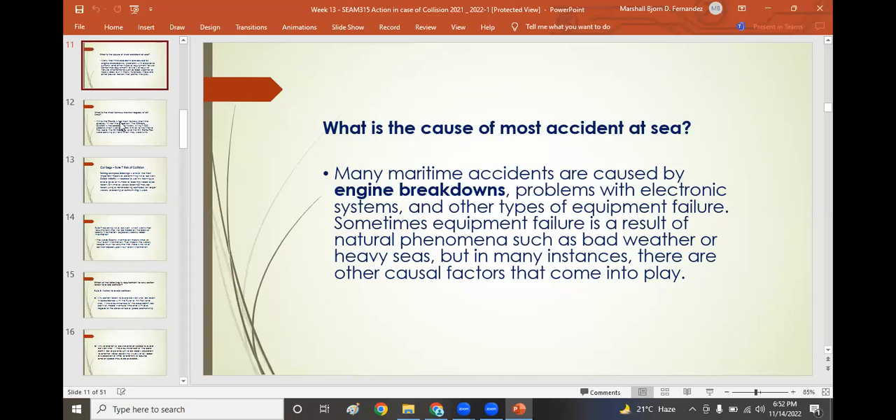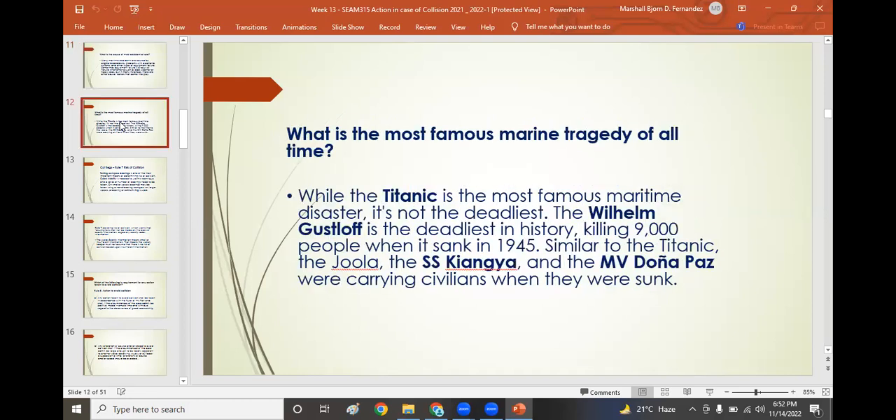The most famous marine tragedy of all time is the Titanic. However, the Wilhelm Gustloff is the worst disaster in history, killing approximately 9,000 people when it sank in 1945. Similar to Titanic, the Joola, the SS Kiangya, and the Embidonia Pass were all carrying civilians when they were sunk.